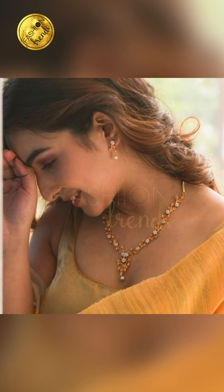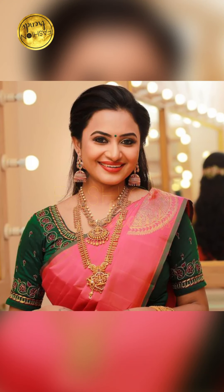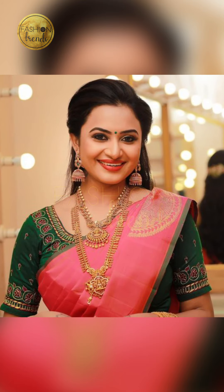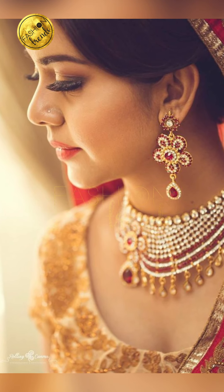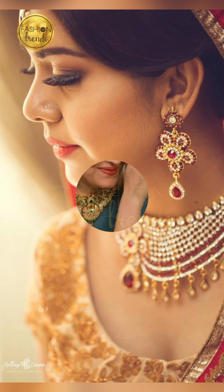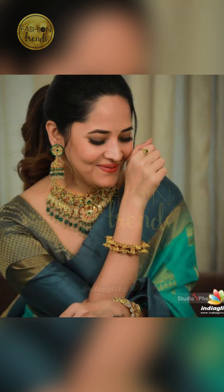So guys, talking about the simple and beautiful and attractive classic jewelry. You can try going on with a simple diamond jewelry. This is also going to be a one-piece necklace. This is also going to be great. So you can try using some other gems in them, which is also going to be totally rockin' and beautiful guys.